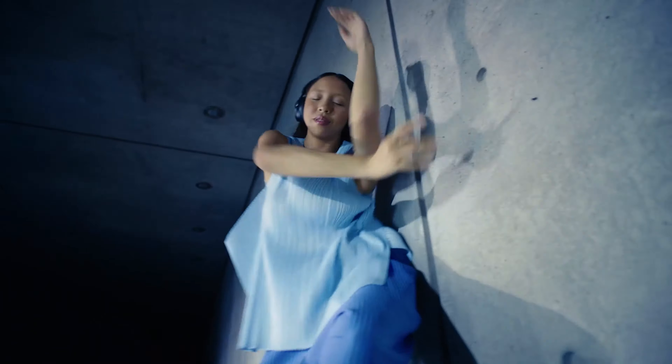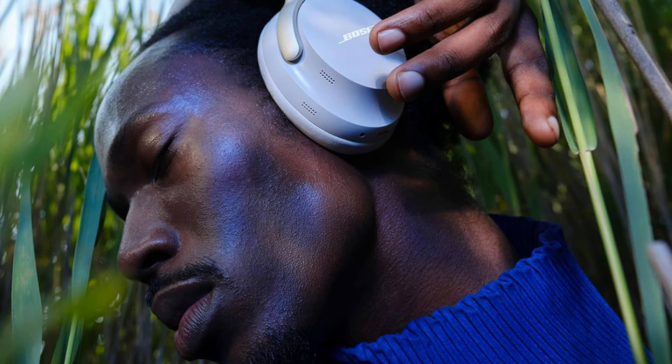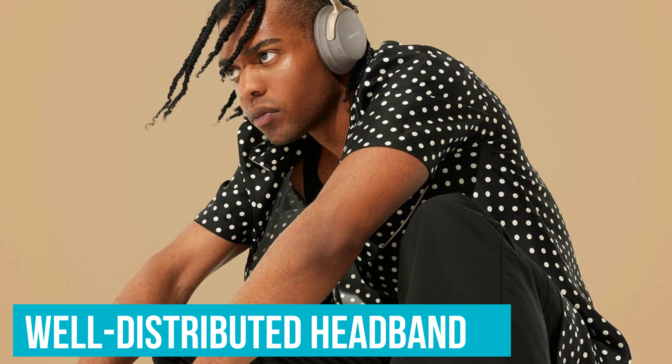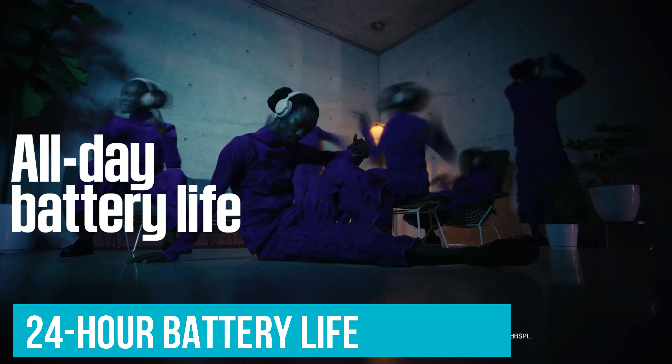Custom-tuned technology also tailors the sound to your individual hearing. Comfort isn't sacrificed either — the Bose QuietComfort Ultra has soft ear cushions and a well-distributed headband, so long listening sessions are easy. The 24-hour battery life is good too, especially since a quick 15-minute charge provides hours of extra playtime. In a world where premium headphones are constantly vying for attention, the Bose QuietComfort Ultra simply delivers the goods. They're still unbeatable.